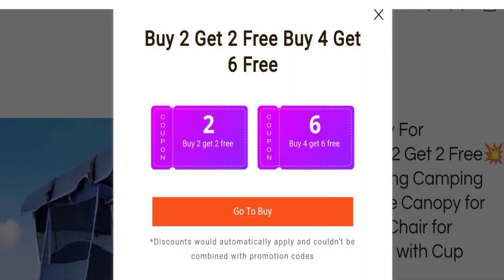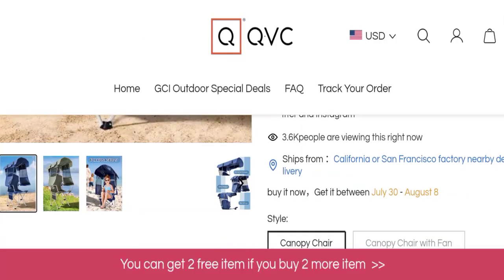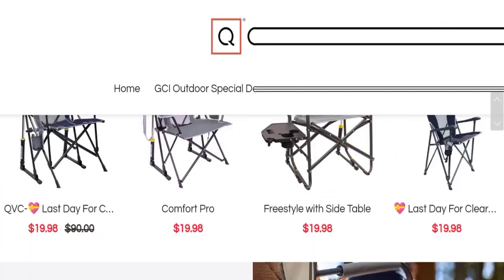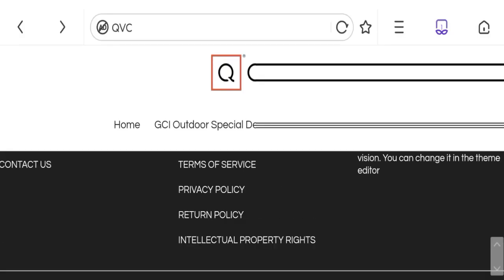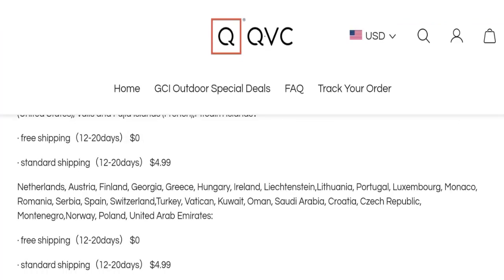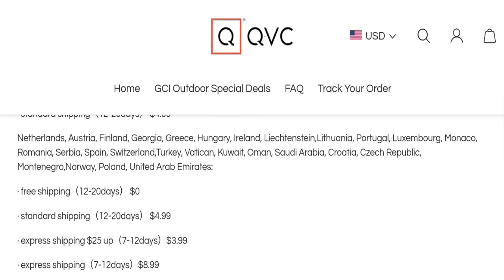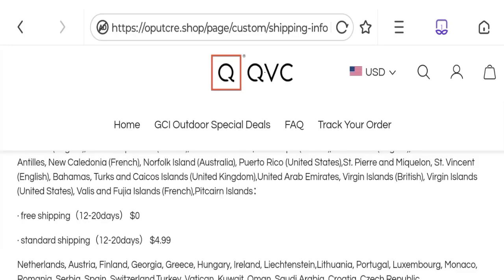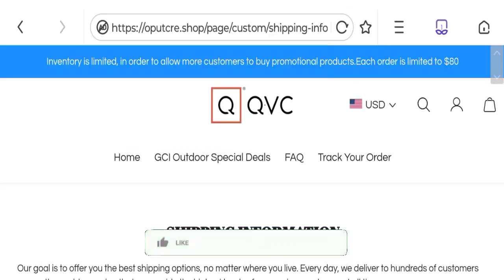Each product mentions a full description with price, and you have the option to choose styles, color, and quantity. Regarding shipping information: they offer free shipping and standard shipping both taking 12 to 20 business days. Standard shipping costs $4.99.